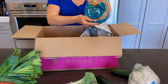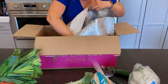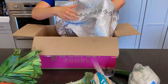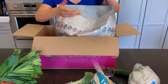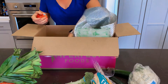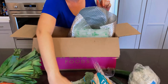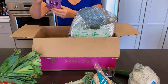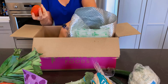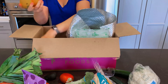Cauliflower, some pita bread. They delivered everything with a big ice pack as well so it stays fresh, in case you're not able to get your delivery immediately at your door. Got some apples.